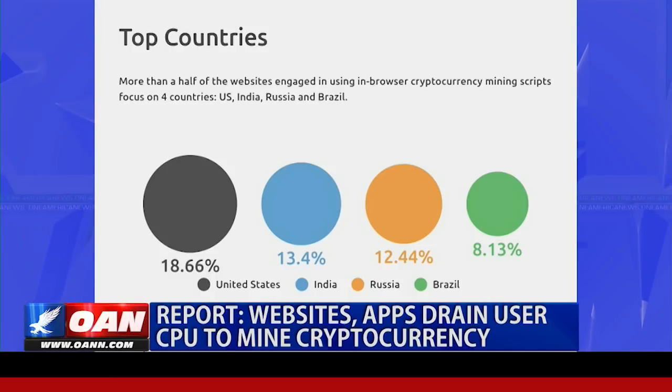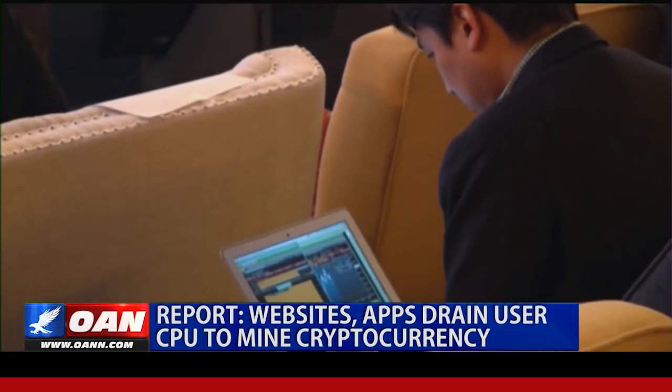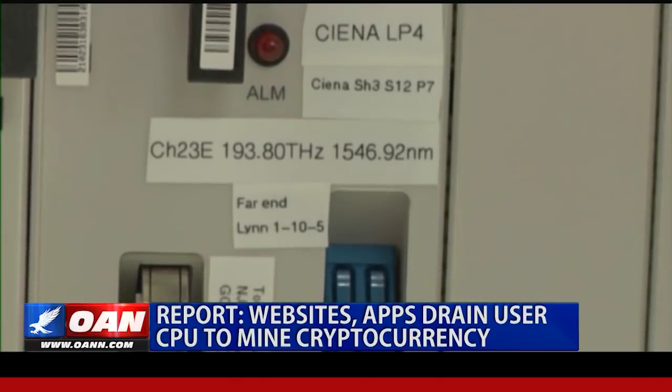A browser is a bad miner — it's so far down the efficiency curve you can't even find it. You don't want to be doing cryptocurrency mining in your browser. But it costs the website operators nothing. Most of the browser mining websites focus on four countries: the US, Russia, China, and India.